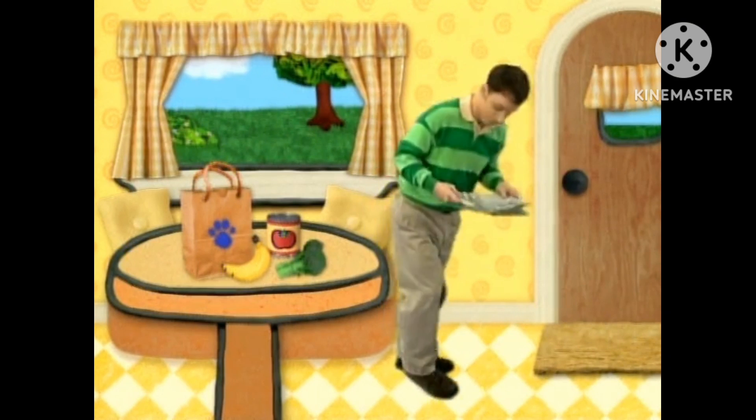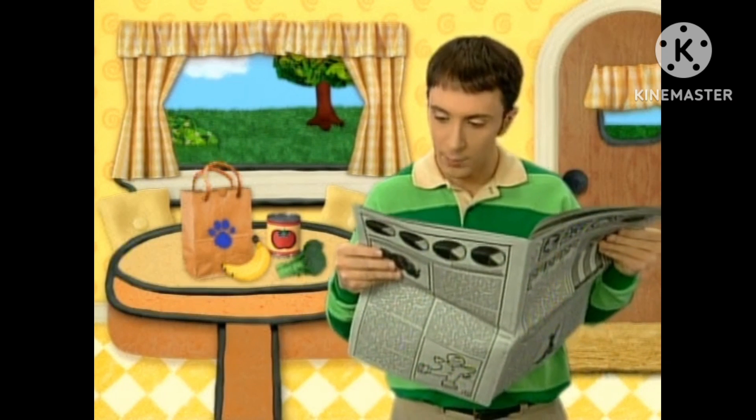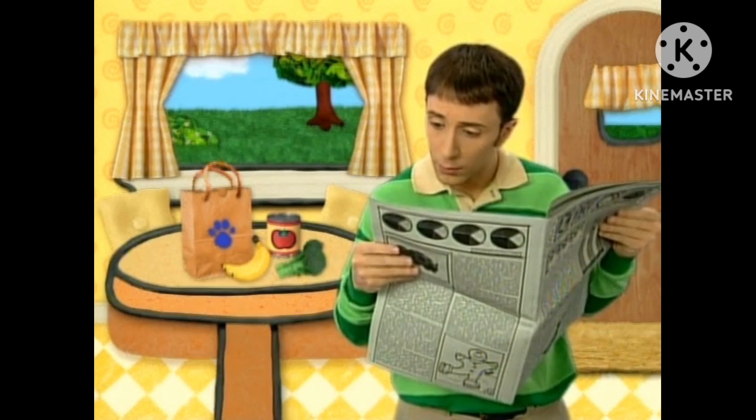Oh! The news! A clue! A clue! Mama Bear is running for mayor. No! It's a clue!